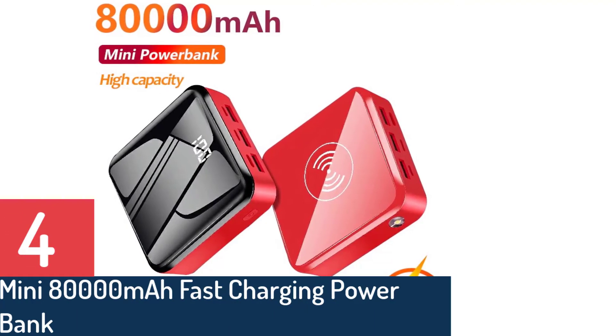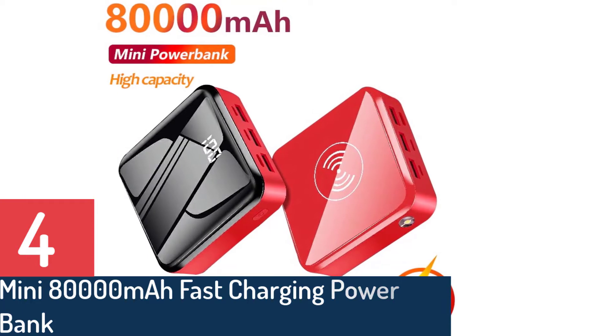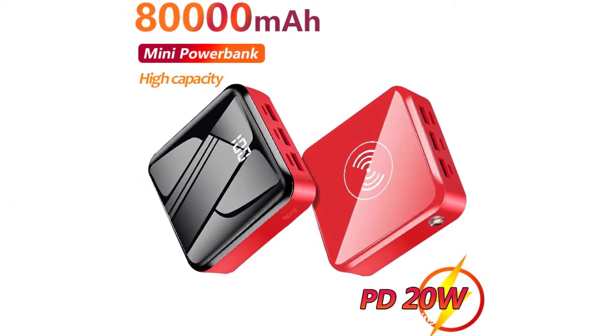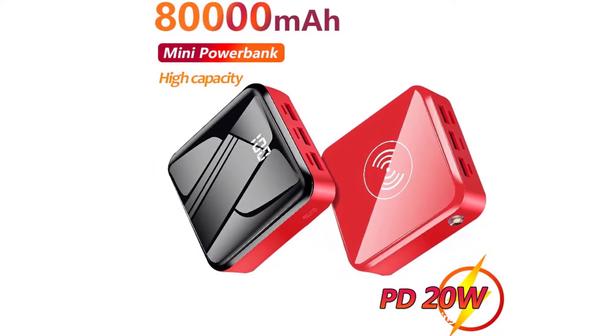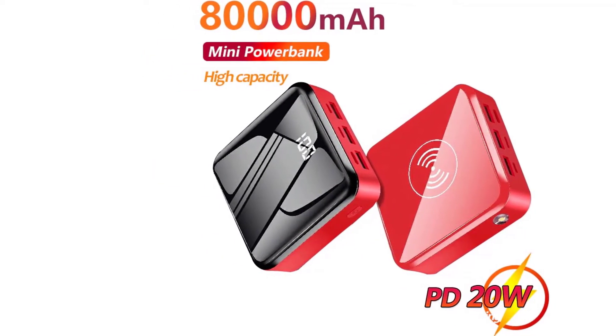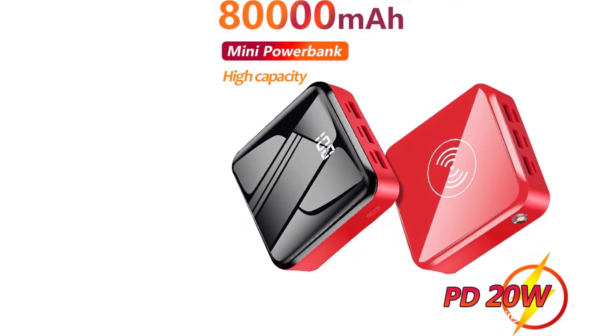Number 4: Mini 80,000mAh wireless fast charging power bank with 3 USB ports, digital display, external battery for iPhone, Xiaomi, Samsung. Orders: 19. Brand name: Xiaomi. Battery type: Li-polymer. Features: with flashlight. Output interface: triple USB.